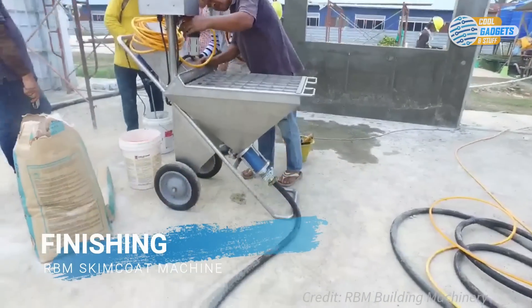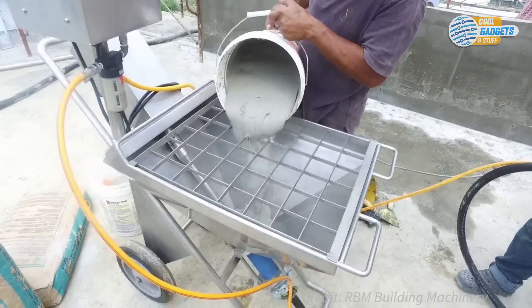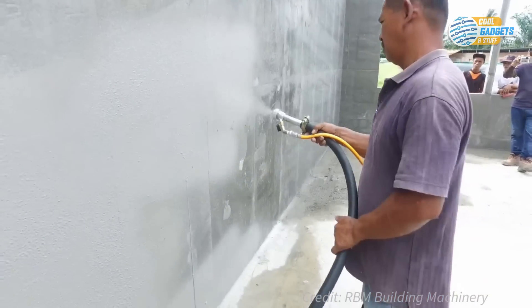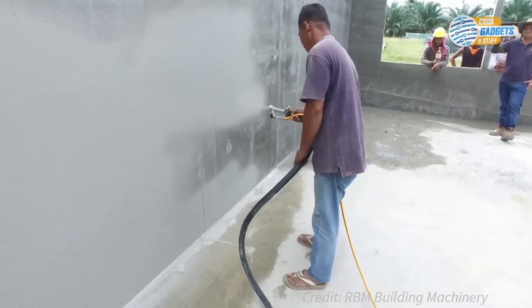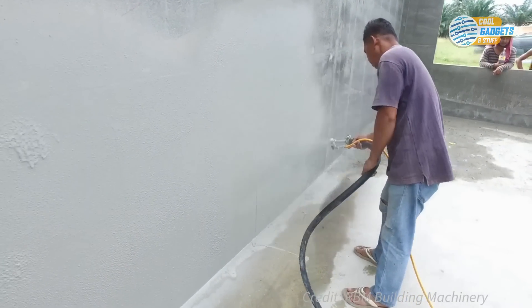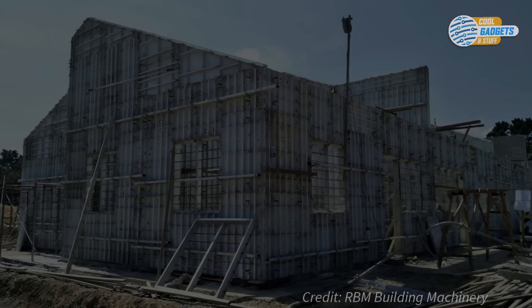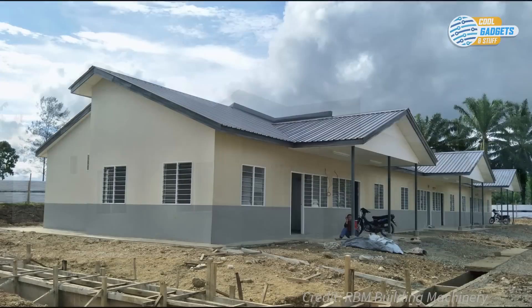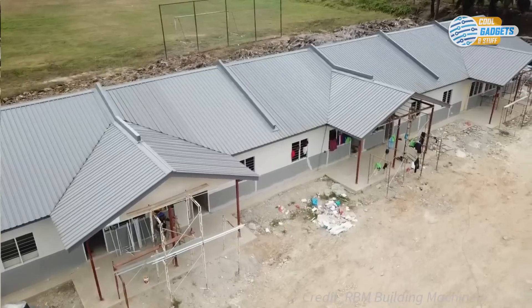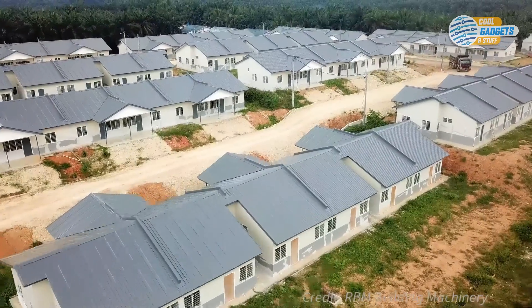The walls require no plastering, only a thin skim coat layer to smooth them out. The system is designed to be an all-in-one solution with consistency in quality, minimum material wastage, savings in the number of labor hours, and an overall increase in productivity. RBM Building Systems provide a quick, modular, large-scale construction solution for builders and developers that could help solve housing needs in the developing world. The company has completed projects in over 30 countries, mostly in the developing world.